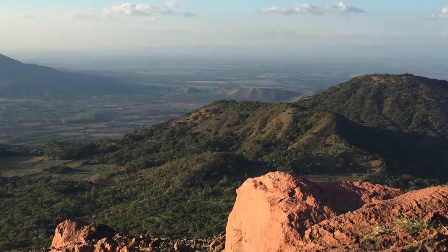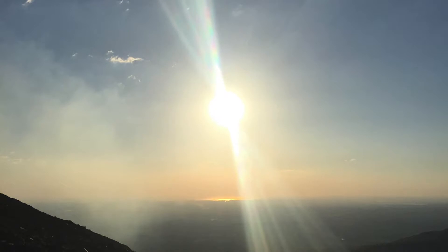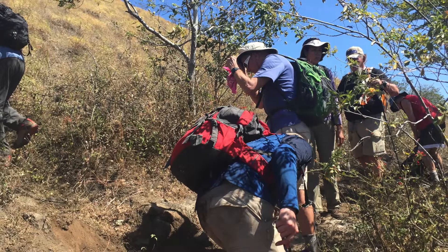And this is the panoramic view from the top. Magical night watching the sunset over the Pacific. You could see Honduras and El Salvador from this viewpoint. The sun setting over the Pacific in the background.